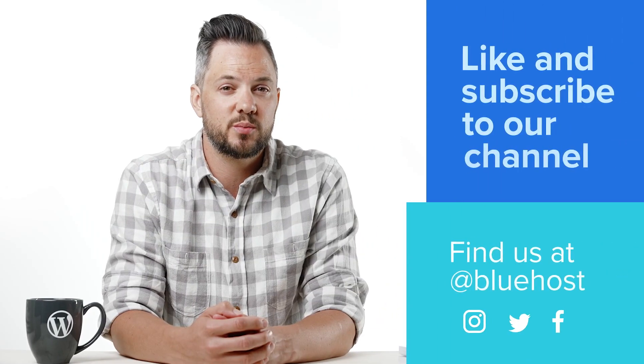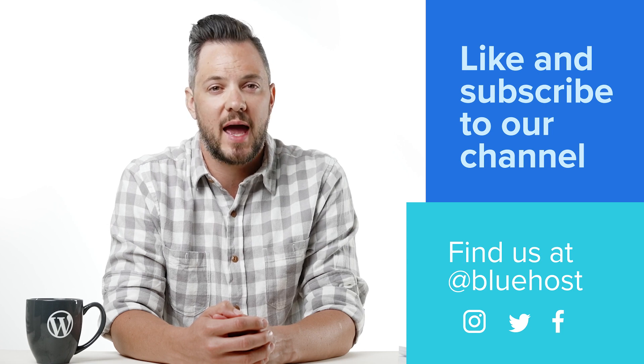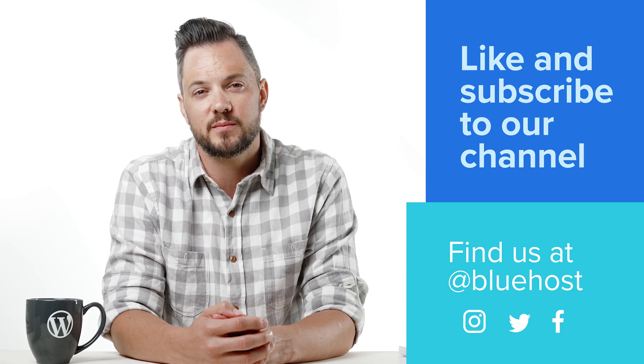If you don't have a contact form on your website or use a generic one, create a custom form today. Don't forget to add a CAPTCHA for anti-spam protection. For more awesome tips to improve your website and business, like and subscribe to our channel. You can also find us at Bluehost on Instagram, Twitter, and Facebook.